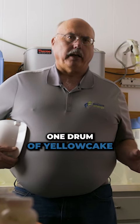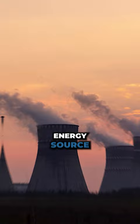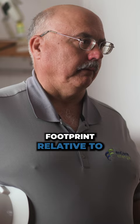One drum of yellow cake — that's about a thousand pounds of uranium product we produce — is equivalent to one pellet of fuel in a nuclear reactor. As an energy source, that also translates into 100 tons of coal and something on the order of 120 barrels of oil. So if you think about the carbon footprint relative to the energy content...